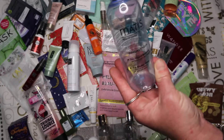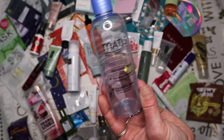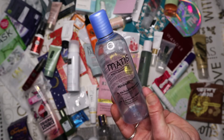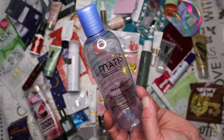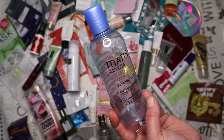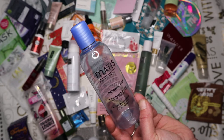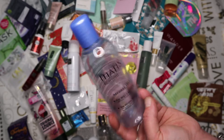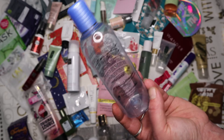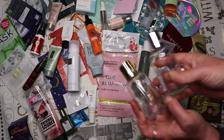Next is a Mattis micellar water I think I picked up from All Beauty or Cult Beauty for about a fiver. I would not repurchase it - it made my eyes sting and I didn't particularly enjoy using it. I don't find micellar waters do what they claim anyway, and I've used one from B&M that literally cost a quid and did exactly the same.